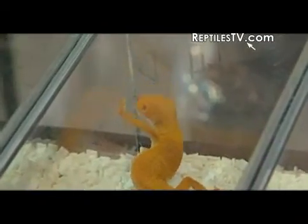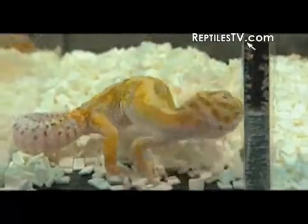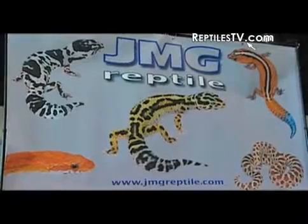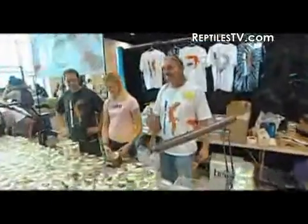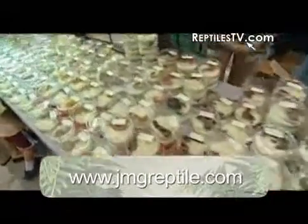I got into reptiles when I was about seven, eight years old. I wanted to own a snake as a pet, and my dad let me get one. My dad always worked with reptiles — I was a little kid and I remember being in his frog room when I was like five, looking at all the cool stuff he had.